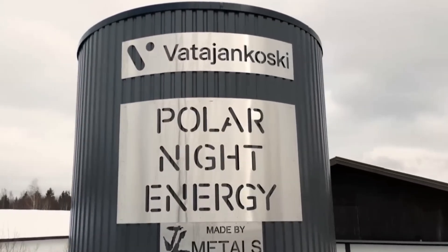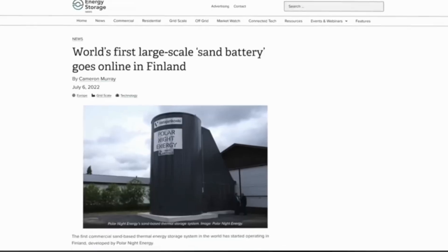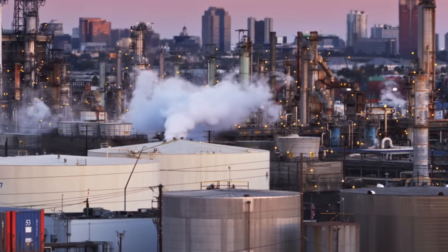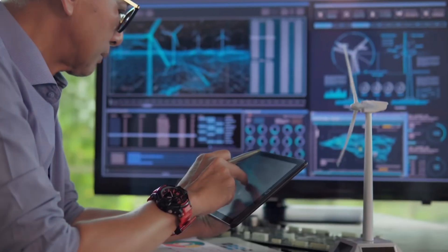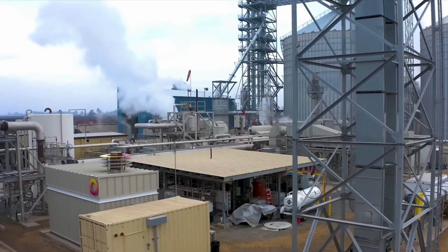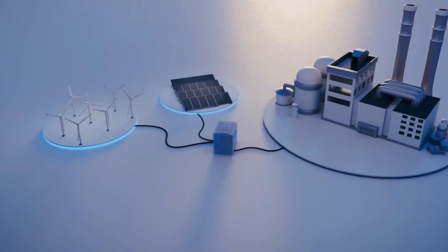Sand batteries use ordinary sand instead of expensive metals or electronics. Due to this simplicity, they are among the most interesting technologies for energy storage in the new era of renewable resources. The basic principle is storing energy in the form of heat — technically called thermal accumulation.